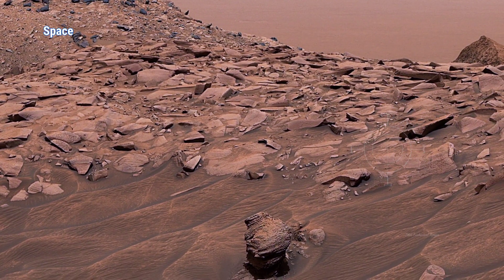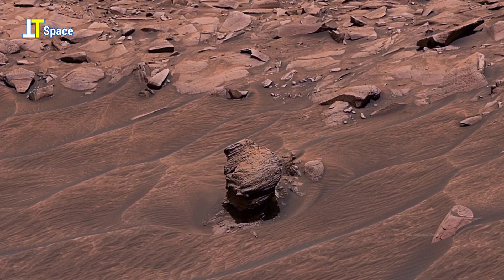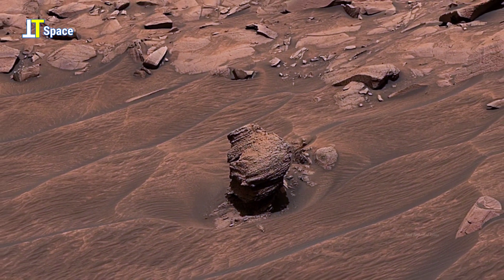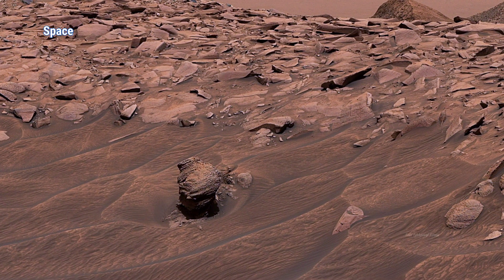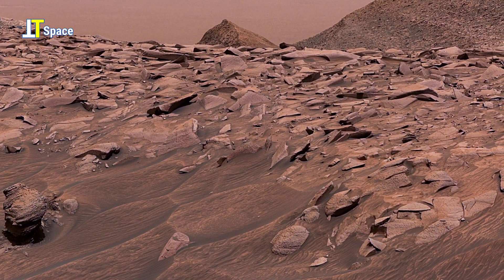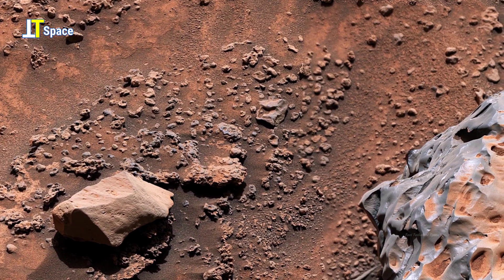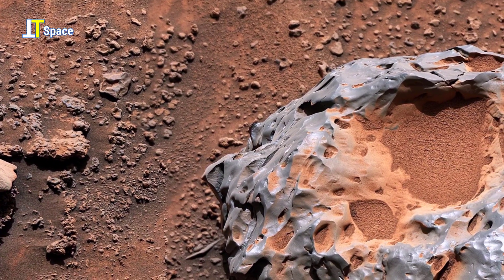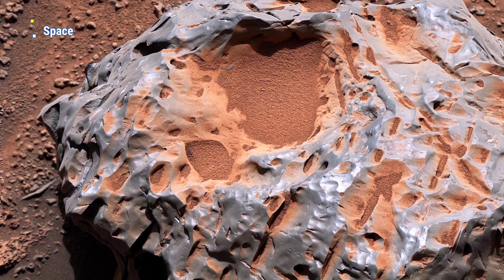Notice the fascinating Martian rock formations at the bottom of the slope here. On Sol 3725, the Curiosity rover discovered a strange iron-nickel meteorite nicknamed Cacao in the sulfate-bearing unit of Mount Sharp. About one foot across, this metallic rock provides rare insight into Mars meteorite impacts and the planet's history.